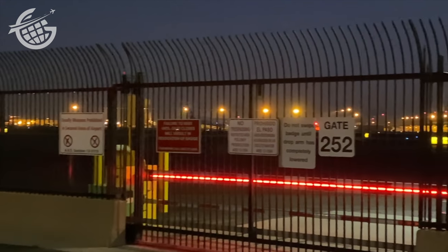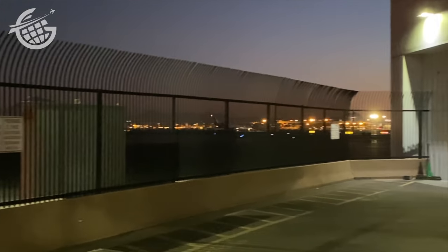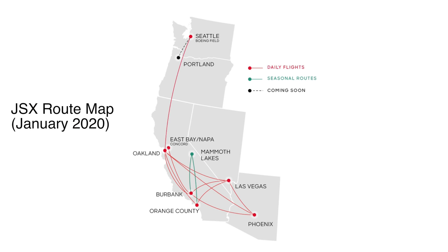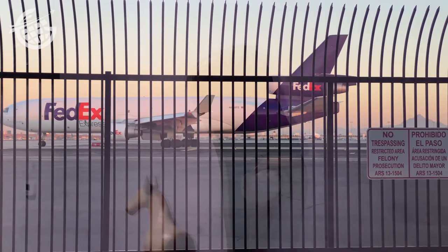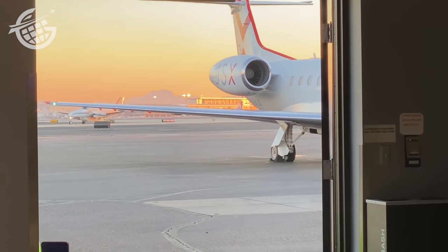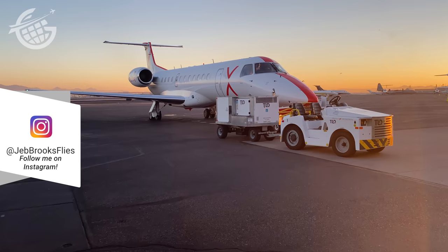The airline operates a fleet of 16 Embraer 135 and 145 aircraft, with service to a handful of cities on the west coast. Being on this side of the airport certainly has its advantages. As the sun rose, we faced a brief mechanical delay, which was resolved in no time. Boarding is quick and involves just a short walk across the ramp.